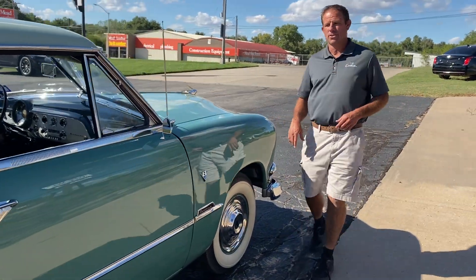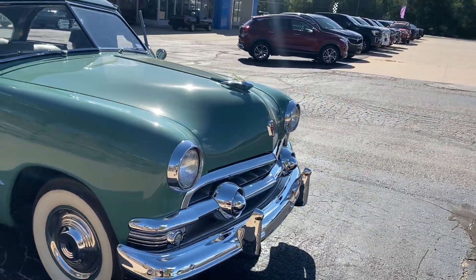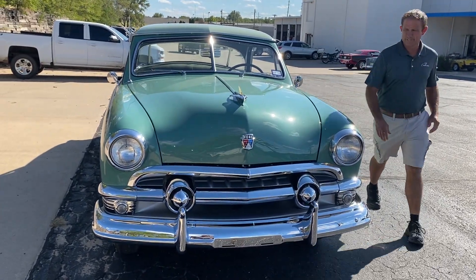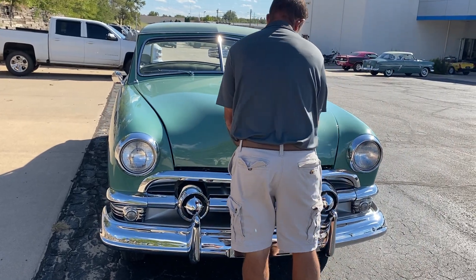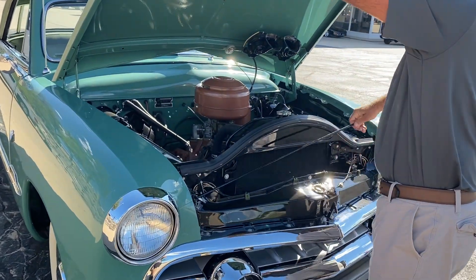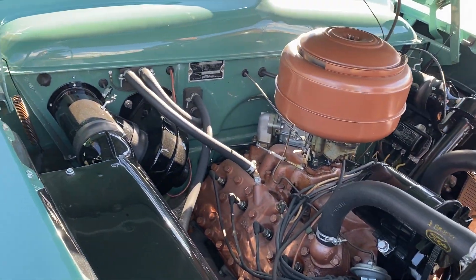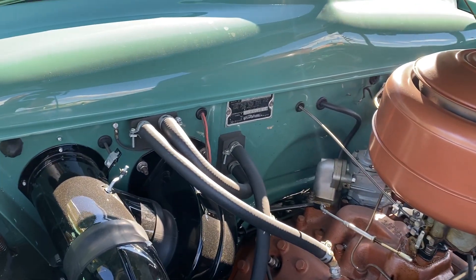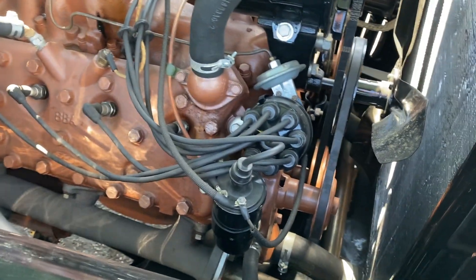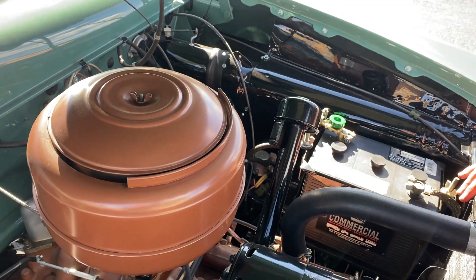Going around to the other side to pop the hood. This has the cable release in it and it just glides like a brand new one. Under here, it's just as nice as the exterior — everything detailed to a very, very high quality. We can see all the wiring and all the hoses, everything routed correctly with the correct brackets. It's almost like this car just rolled off the showroom floor in 1951, and honestly probably a little bit better than that.